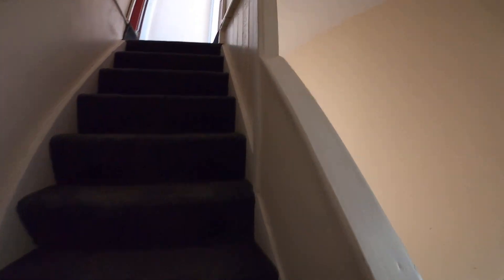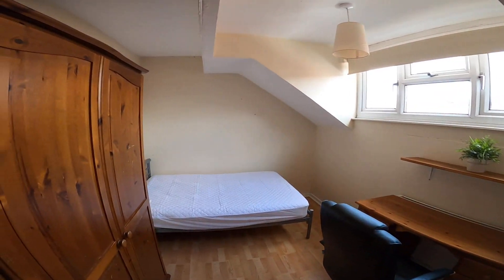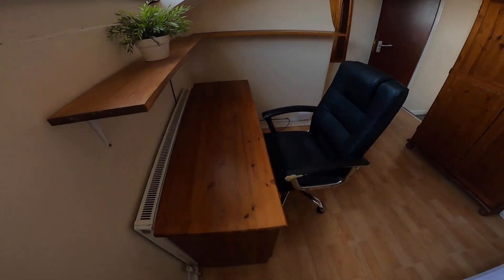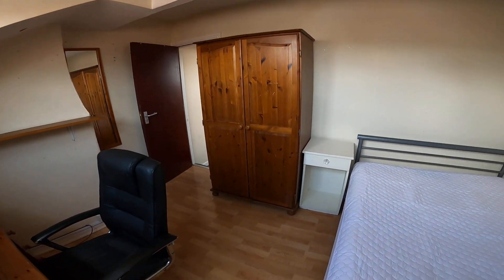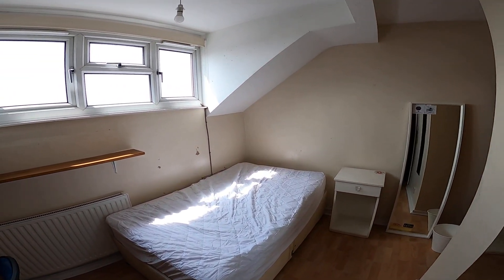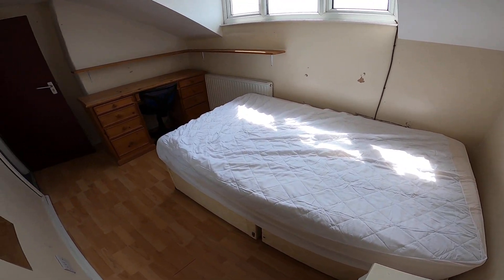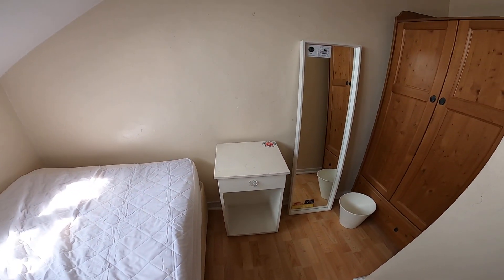We come up to the top floor where there are the final two bedrooms. The first has a desk and chair, double bed, bedside cabinet, wardrobe, and shelves. And then finally the last bedroom — it's a nice bright room with a bed, desk and chair, shelves, wardrobe, mirror, and bedside cabinet.